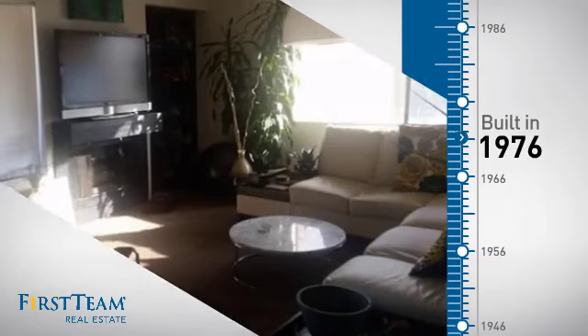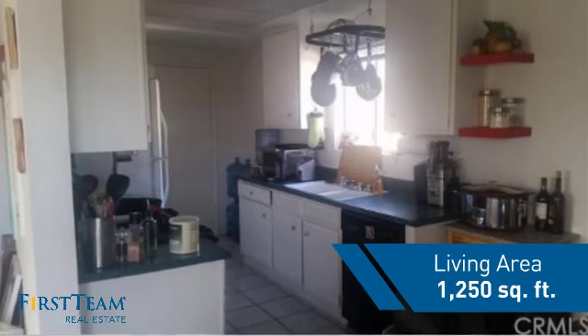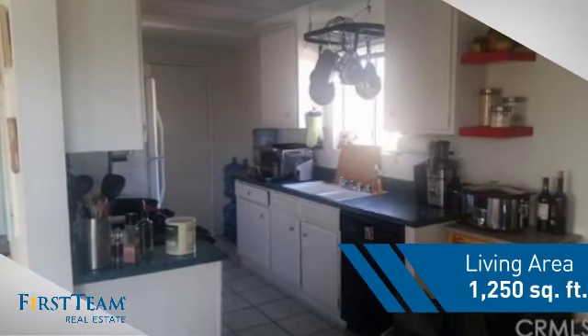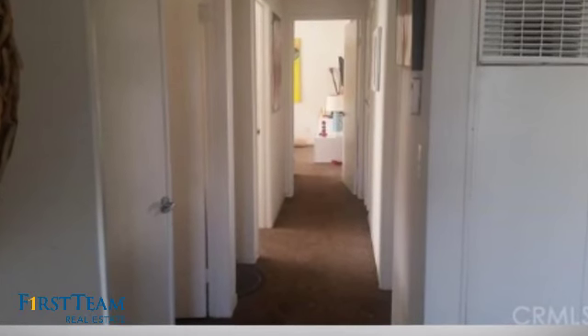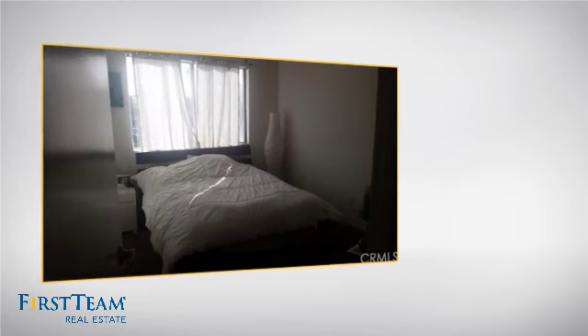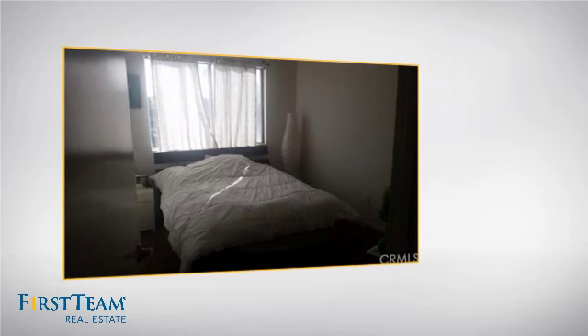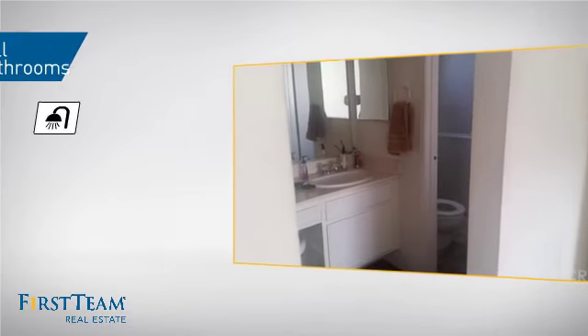This property was built in the late 70s and features over 1,200 square feet of living space, giving you a spacious layout to play host or kick back and relax after a long day. Inside, you'll find three bedrooms so everyone has a private space to come home to, as well as two full bathrooms.